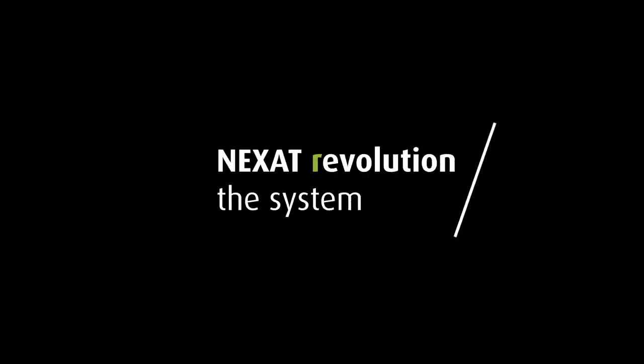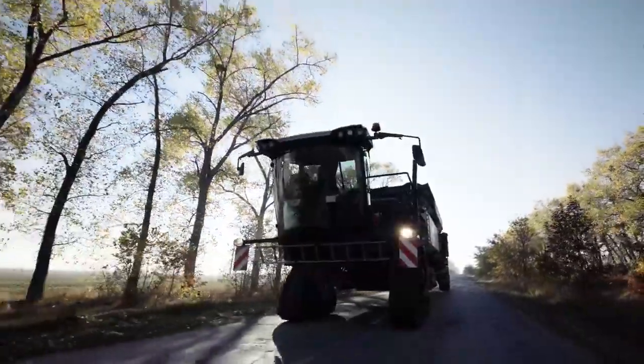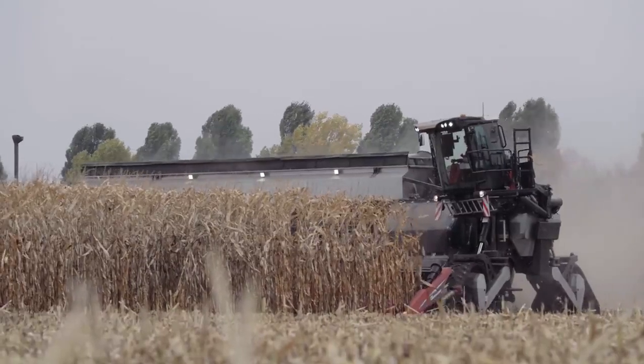Nexet Revolution — the system. Nexet Revolution is the world's first complete holistic crop production system. The basic premise is simple yet disruptive: one for all, all for one.